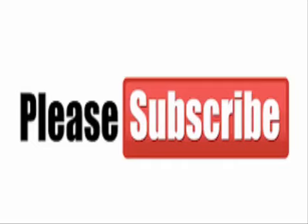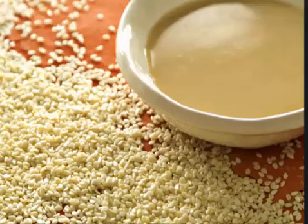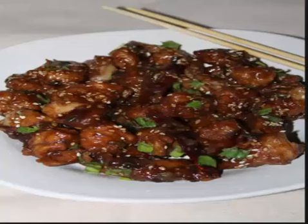Tahini, also known as Ard, is a condiment made from toasted ground sesame seeds. It is served as a dip on its own or as a major component of hummus, baba ghanoush, and halvah.